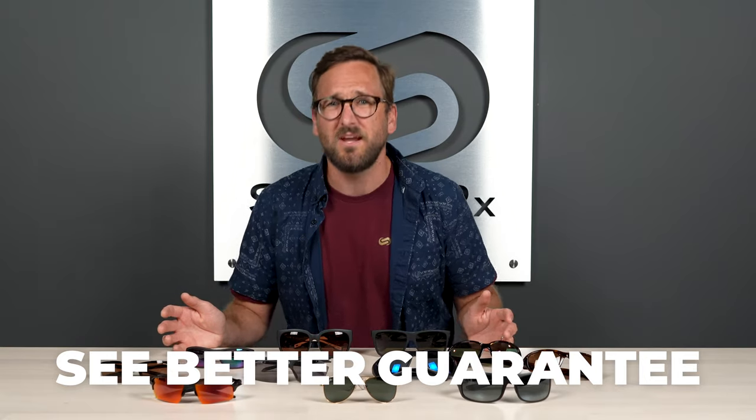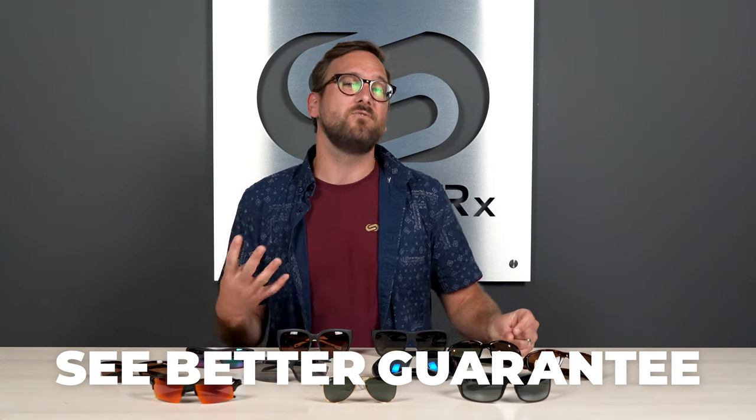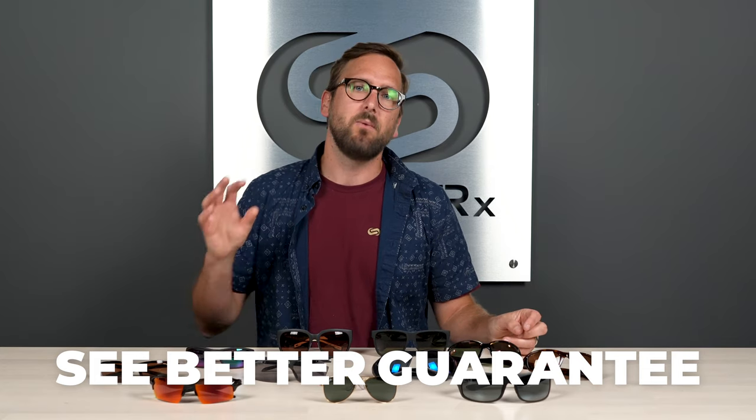Don't forget about our see-better guarantee. With that, you're never stuck with something you don't like, doesn't fit, or doesn't work for you in any way. You have as long as 45 days with them — even if you get them in prescription — and we will take care of you. Our opticians would love to help you get it right the first time, so definitely reach out. All right, let's get into this.